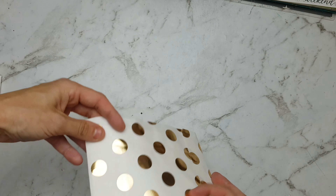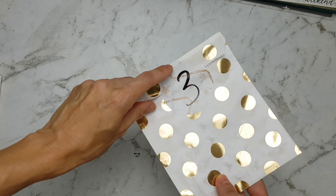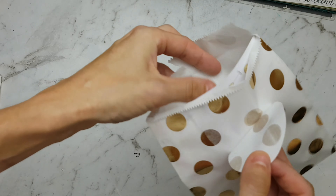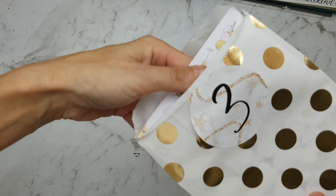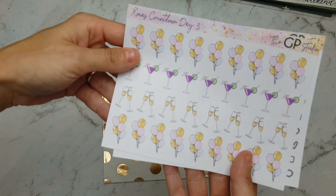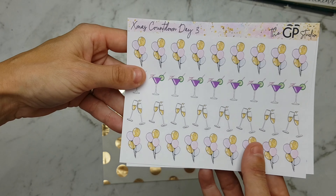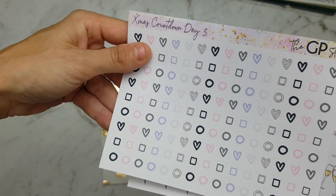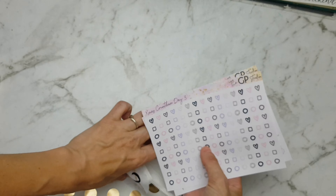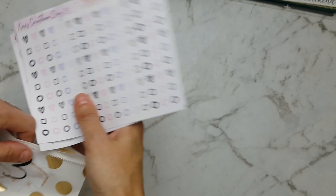Now for number 3, oh my goodness these look gorgeous! These beautiful party stickers are great for the Christmas season, and these little dot stickers — I'm sure you're going to make checklists or whatever else. That's so cute.